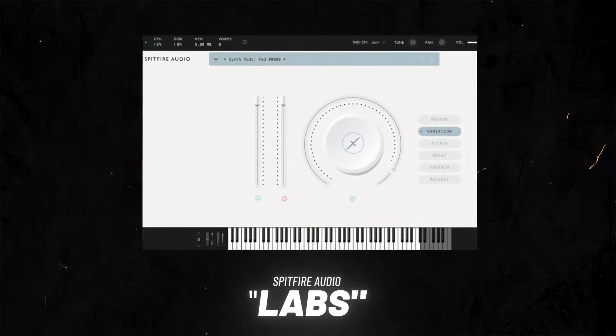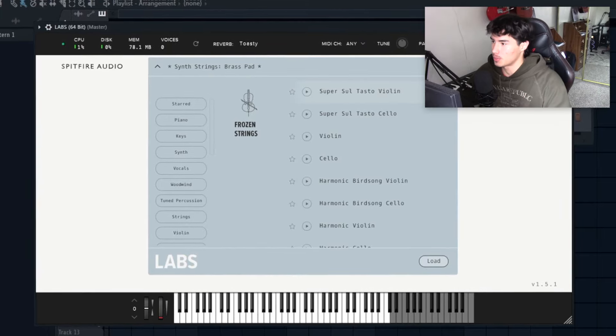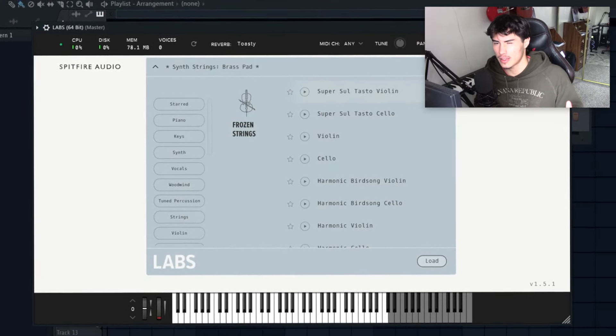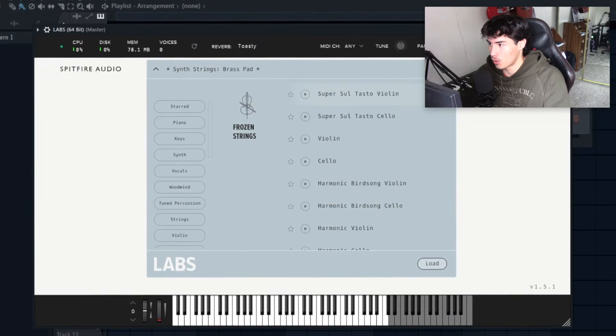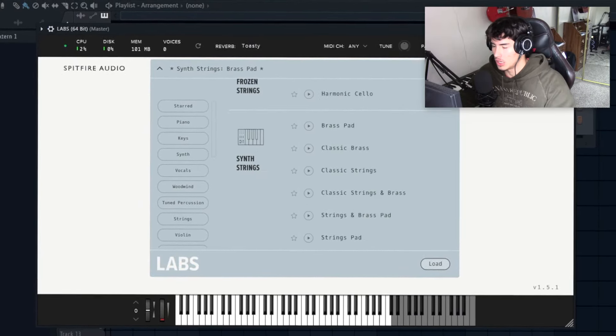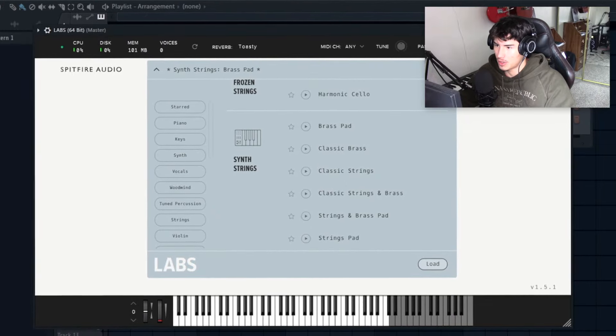The first VST is LABS by Spitfire Audio. I hope most of you already know about this plugin, but in case you don't, let me put you on. LABS is 100% free and the one thing I really love about it is they release new banks every two weeks that you can download completely for free. All these sounds I have — I didn't pay for one of them.